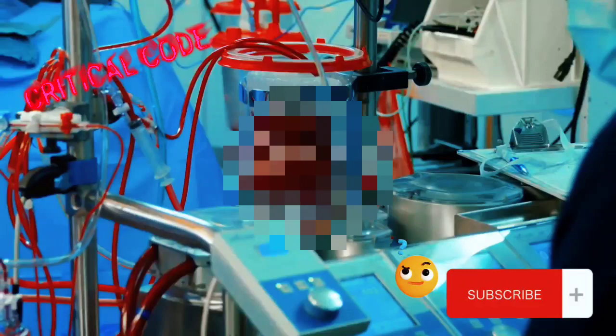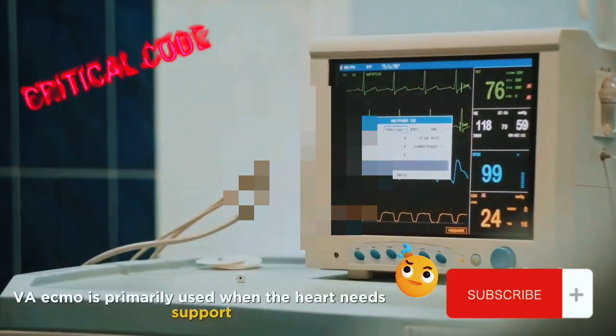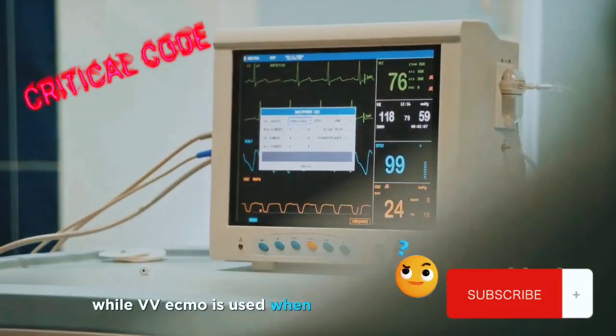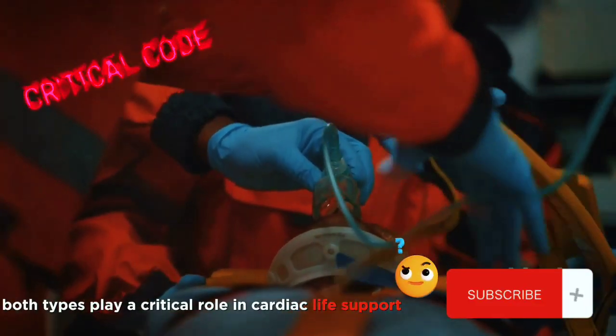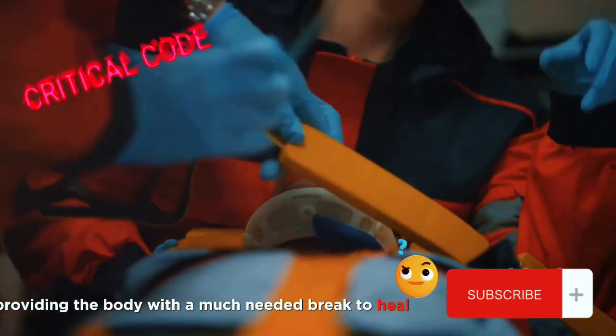Now let's dive a bit deeper. There are two main types of ECMO: Veno-Arterial or VA, and Veno-Venous or VV. VA ECMO is primarily used when the heart needs support, while VV ECMO is used when the lungs need a helping hand. Both types play a critical role in cardiac life support, providing the body with a much-needed break to heal and recover.